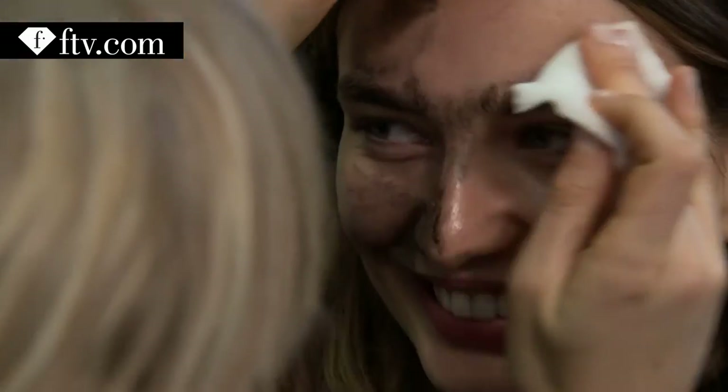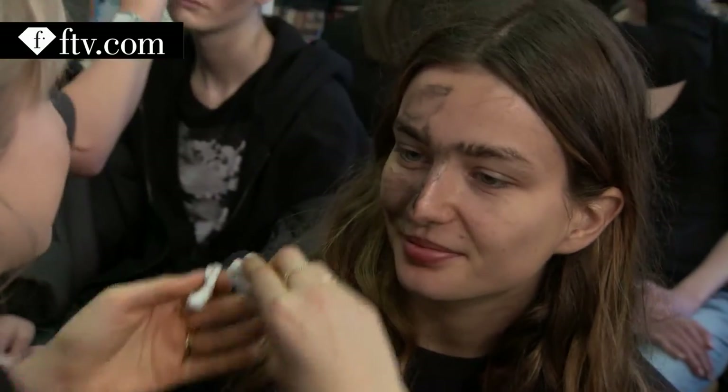Hi, I'm Andrea Diaconu and we're backstage at John Galliano. She's put a lot of volcanic ash on our faces today, so it's exciting times.